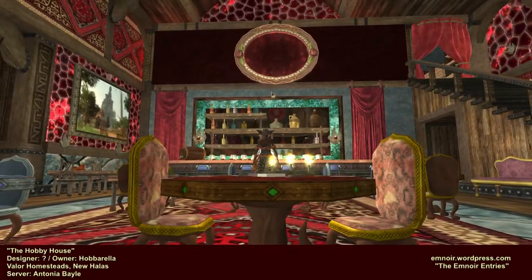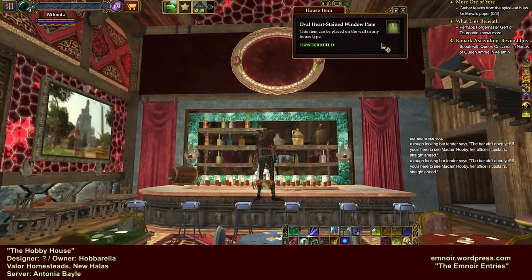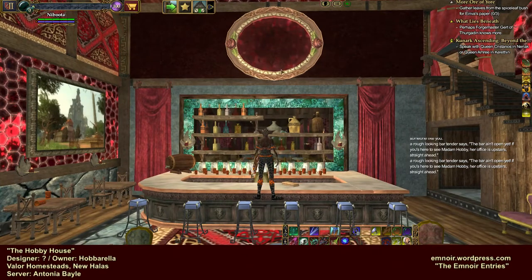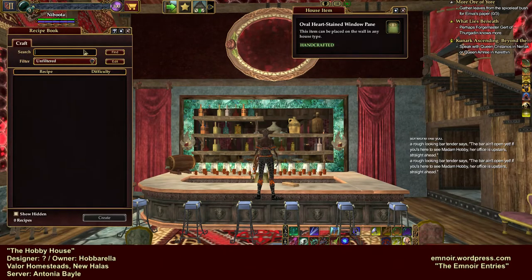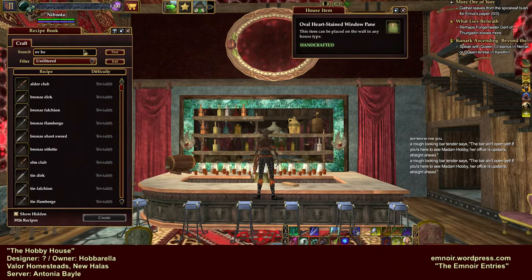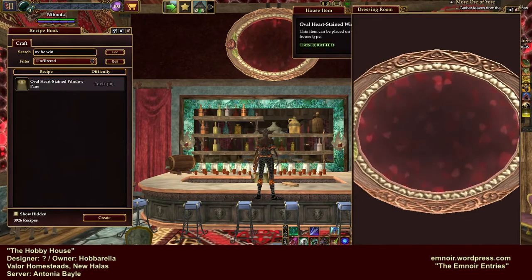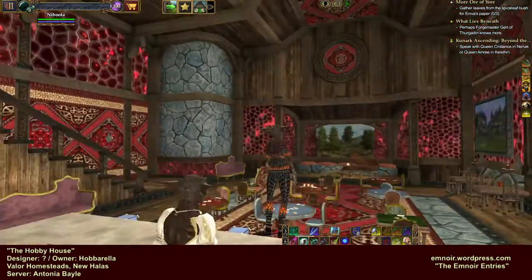What is this mirror up here? I'm not familiar with this. Oval heart stained window pane - what? Is this a crafted item? Like an Airless-y crafted item maybe? Do I have that? I do have it! Woohoo! I'm gonna have to utilize that in a house.